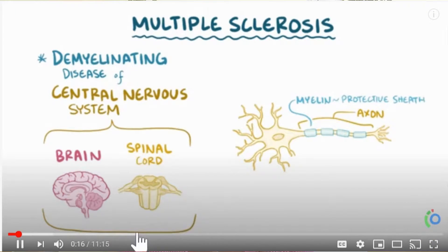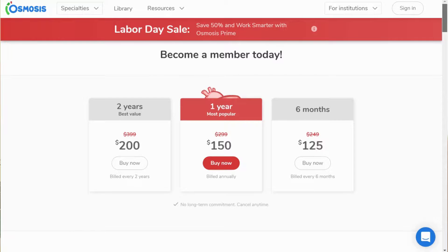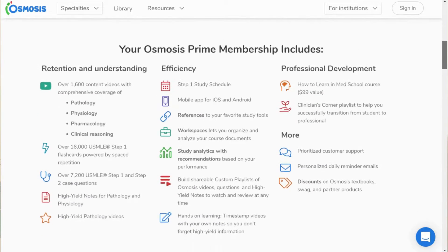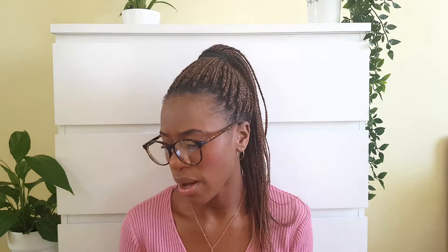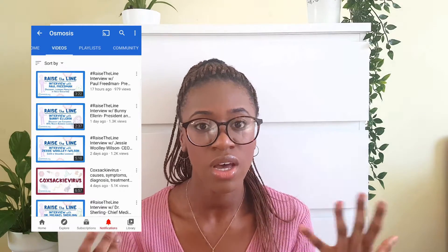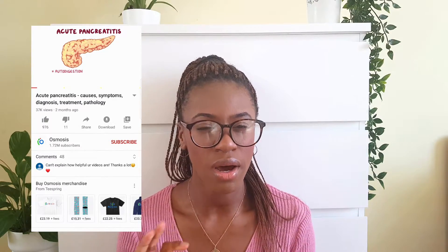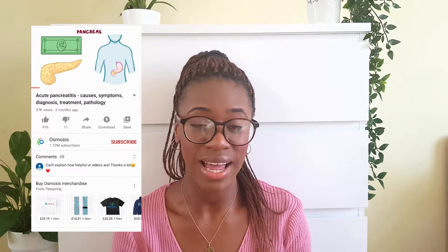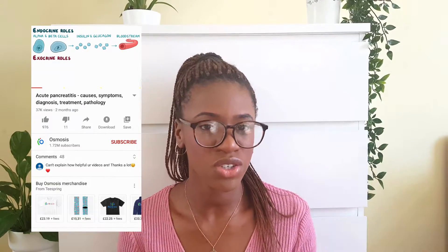Another great physiology resource is Osmosis — an incredibly popular American website. You get a bunch of free videos on YouTube, but they also have a paid platform. It used to be around £15 a month for access to all videos and flashcards; now it's $200 a year. Their free YouTube videos are short — usually under 10 minutes — with simple diagrams. I've noticed they don't go into enough detail, so I'd use Osmosis to understand a basic topic first, then go to Armando or Medicosis for more depth.